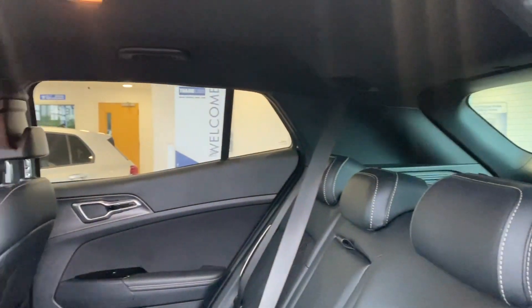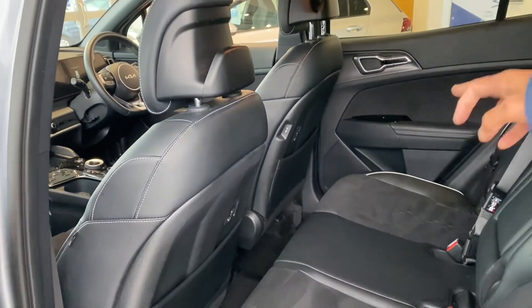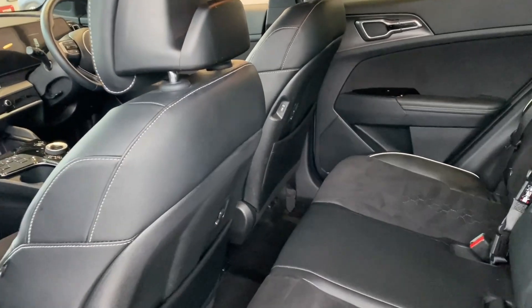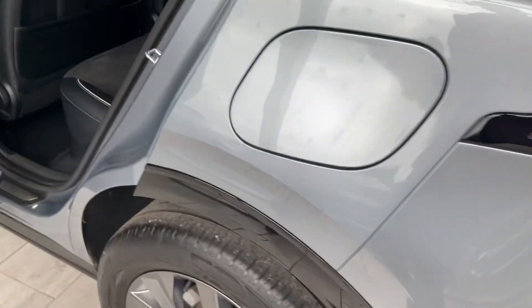Look at the lovely Alcantara with half-leather interior. You've got electric windows all around. A lovely thing about the Sportage — you've got USB ports at the back for both passenger and driver sides, and you've also got this USB in here, so everyone with a phone can charge it.